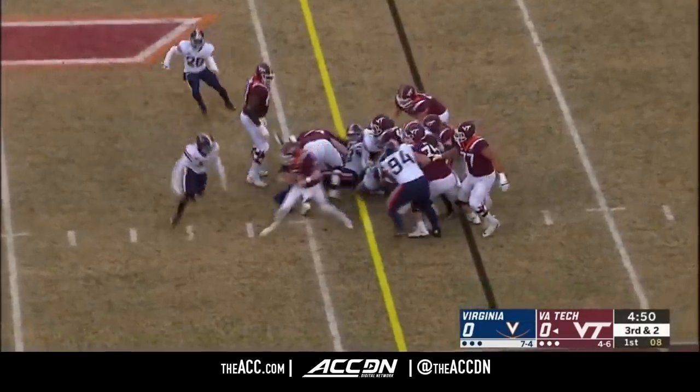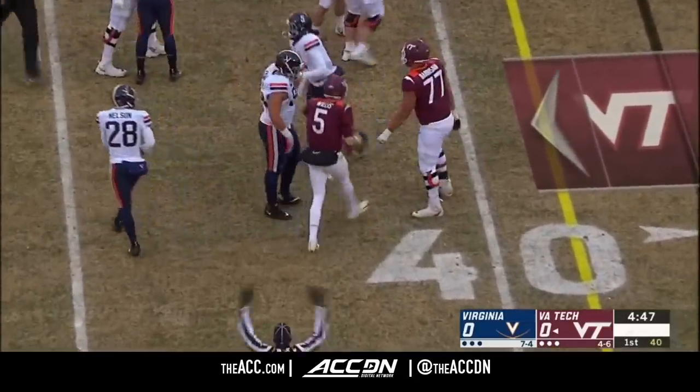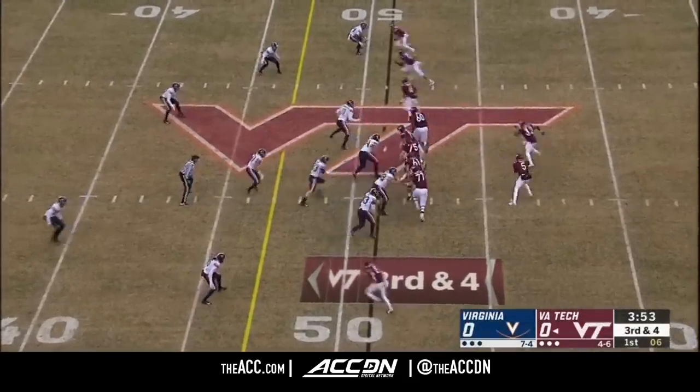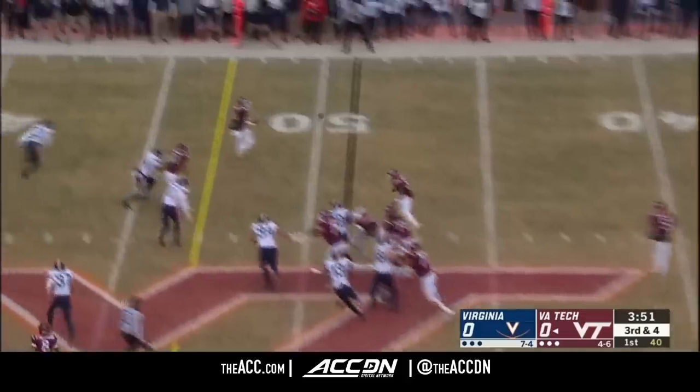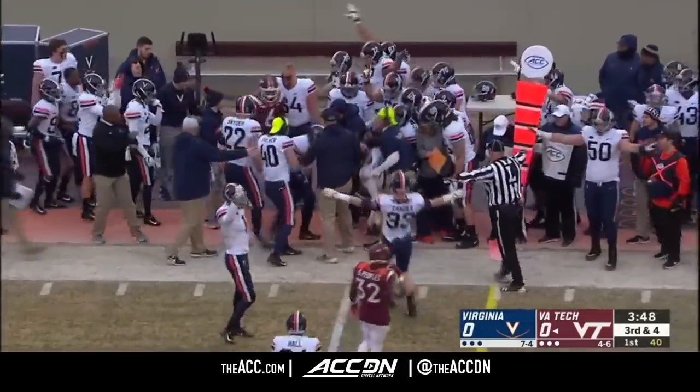Willis on the designed run. That second surge gets him the first down before he's brought down by Tim Harris. Win that to keep the streak alive. Willis bobbled — Grimsley drops it and it's incomplete.